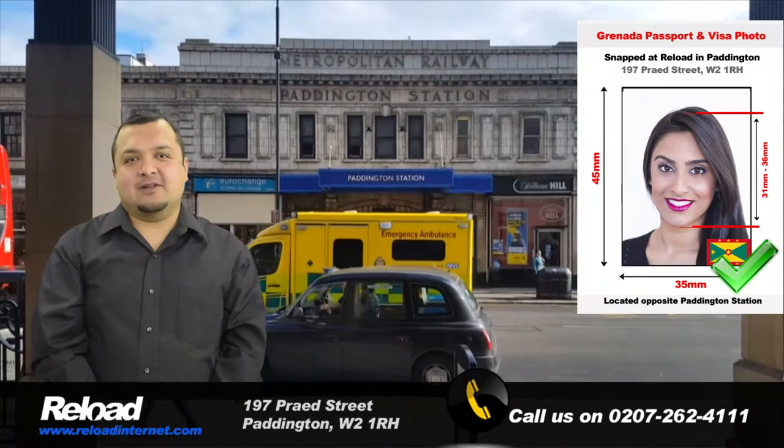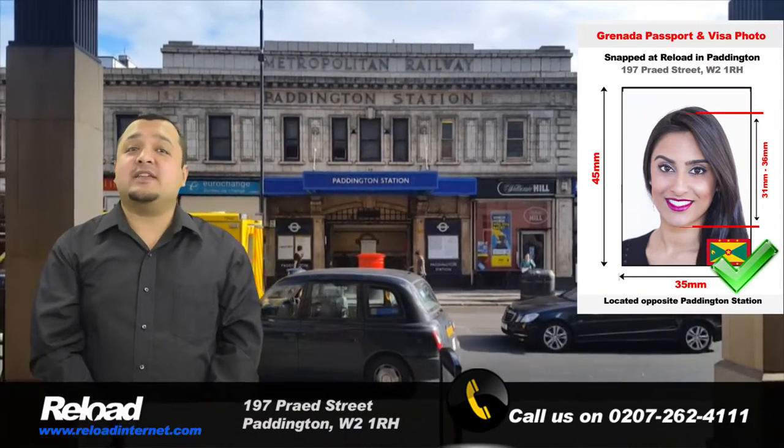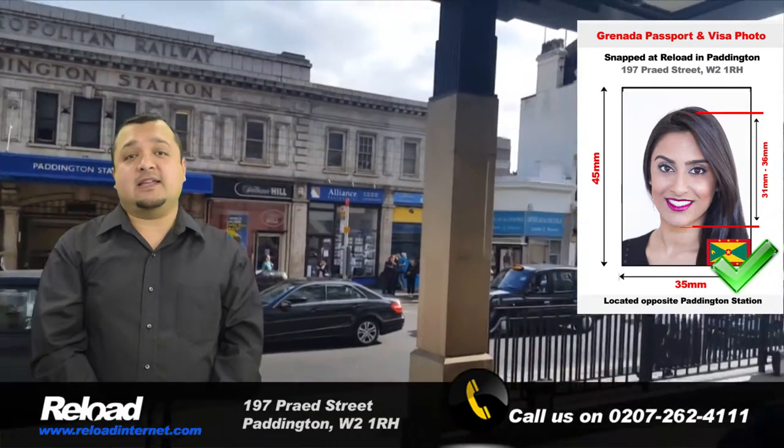We are situated in Paddington, right next to the train and tube stations, and stay open 7 days a week from early morning until late in the evening.